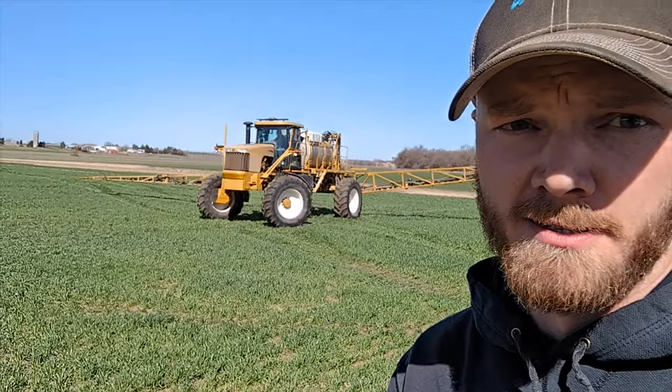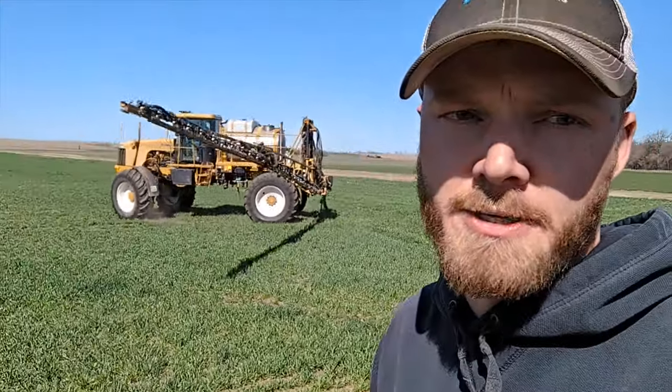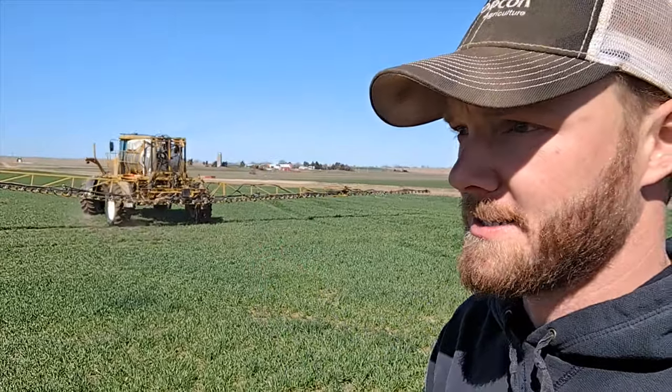Greg's helping me drive over here. After this field we're going to change our path a little — we're going to go over to his place. We're doing a little different path than the first round of fertilizer on the wheat.